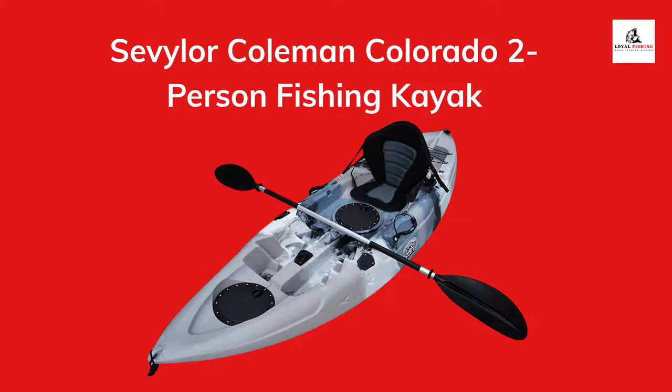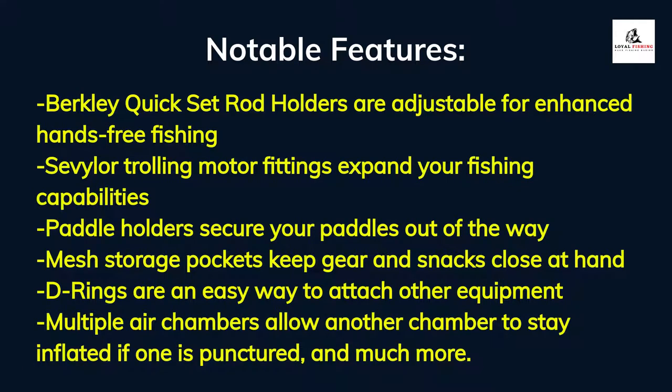Number 4: Sevillor Coleman Colorado Two-Person Fishing Kayak. It has been constructed with 18-gauge PVC material, solid enough for use on the lake. The bottom is made of 1000D tarpaulin while the cover is 840D nylon, offering solid protection from punctures. It has multiple air chambers so that even if one gets punctured, another one stays inflated. Notable features include Berkeley quick-set adjustable rod holders, trolling motor fittings, paddle holders, mesh storage pockets, D-rings for attaching equipment, and multiple air chambers.